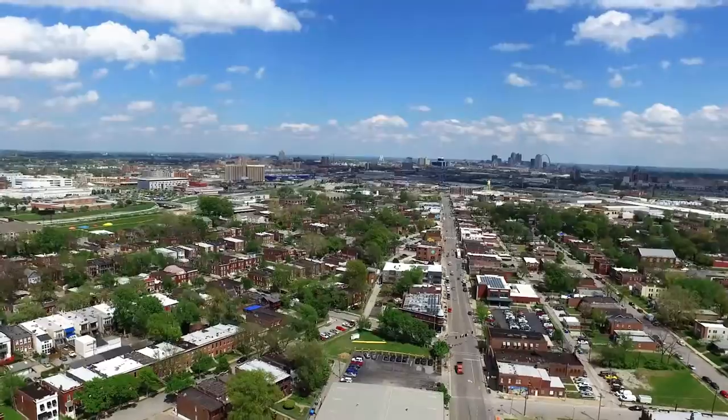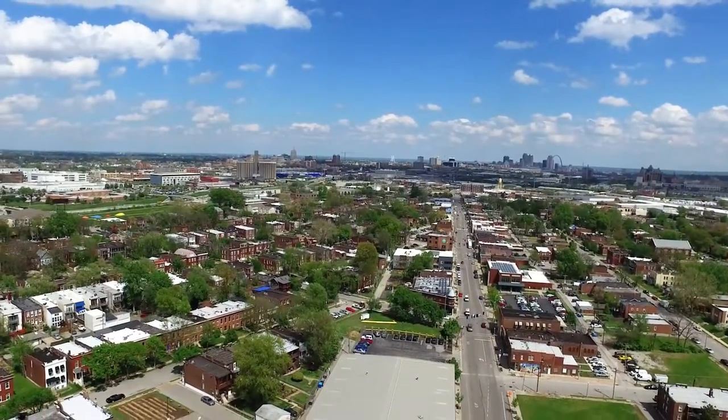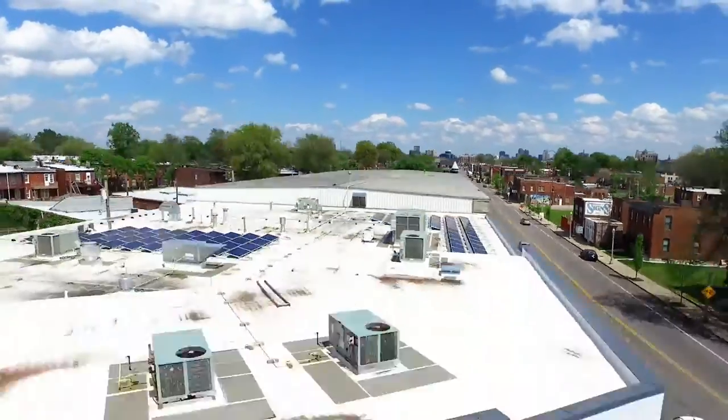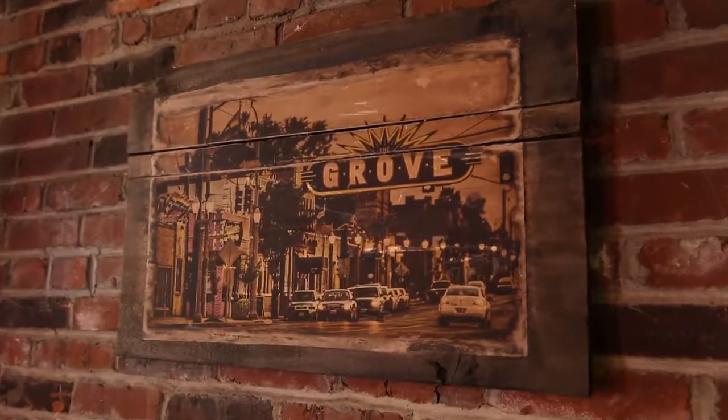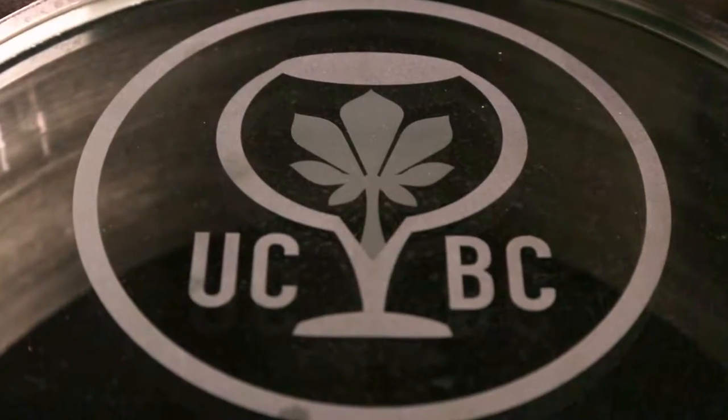The first stop on our beer crawl is here in St. Louis in the Grove neighborhood at Urban Chestnut. How many years ago did you guys launch? It's almost been five and a half years now since Urban Chestnut's been around, and then we opened this location in the Grove in March of 2014.